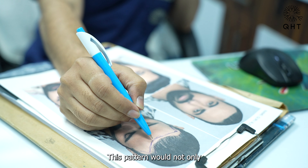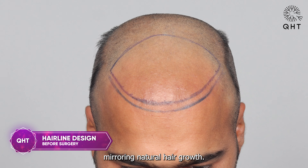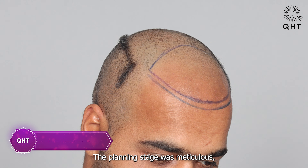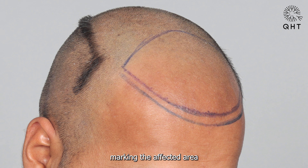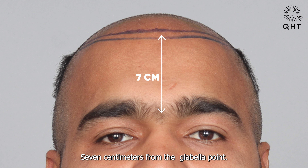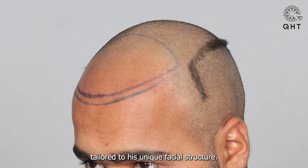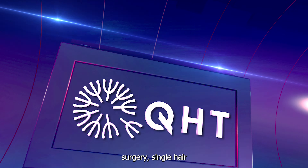This pattern would not only rejuvenate his appearance but also age gracefully, mirroring natural hair growth. The planning stage was meticulous — marking the affected area with a single thin hairline seven centimeters from the glabella point. The high density in the frontal part ensured a youthful appearance tailored to his unique facial structure.